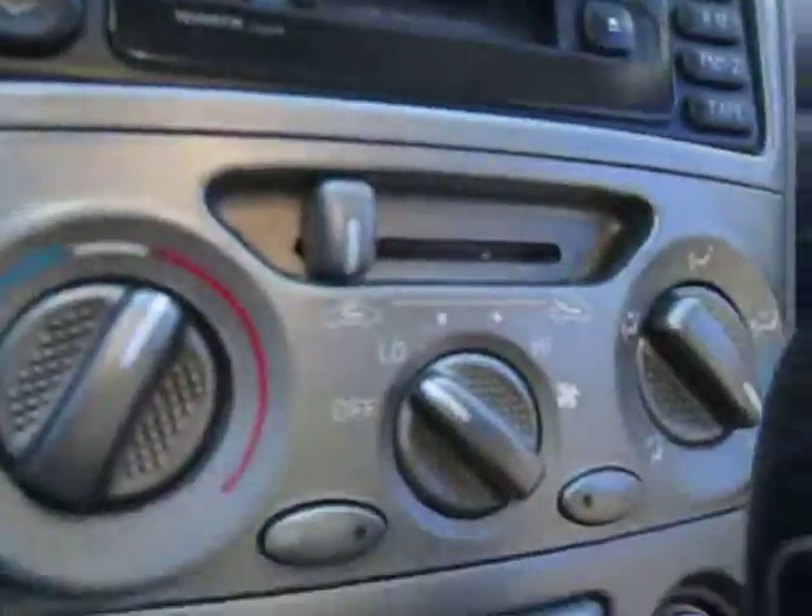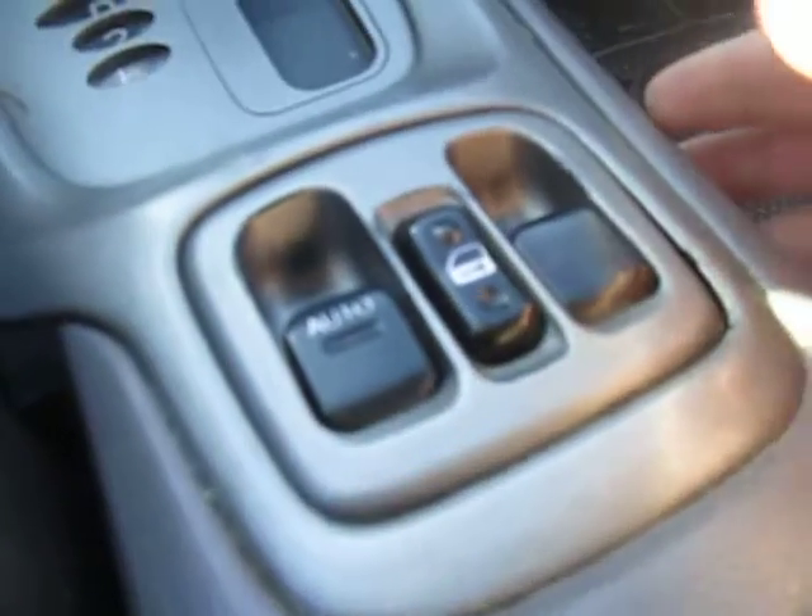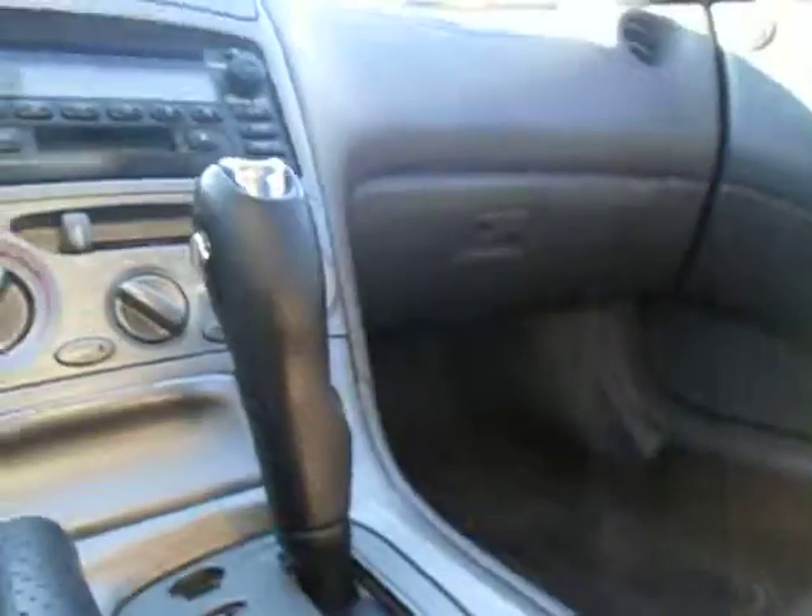We've got our stereo with CD, tape player and radio, AM and FM. There's our climate control. There's our shifter and a little change holder. And here's our automatic windows and door locks. And there's our sunroof up top.